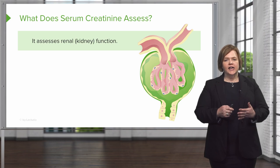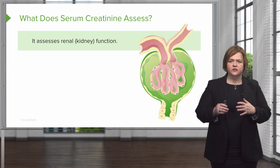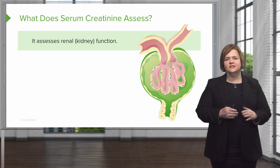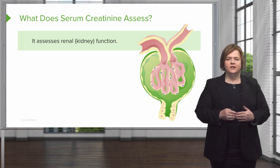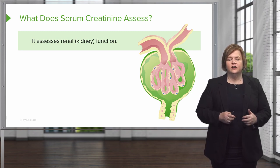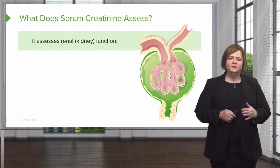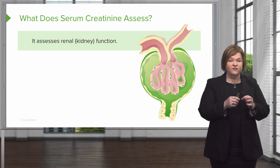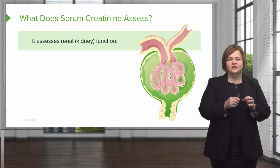We know that serum creatinine is a little higher for males than it is for females, but what else does it help us do? Well, it helps us assess renal or kidney function. If your kidneys are impaired, that'll lead to an increased level of creatinine in the blood. Serum creatinine can also help us estimate how well the kidneys are filtering right down to the glomeruli.